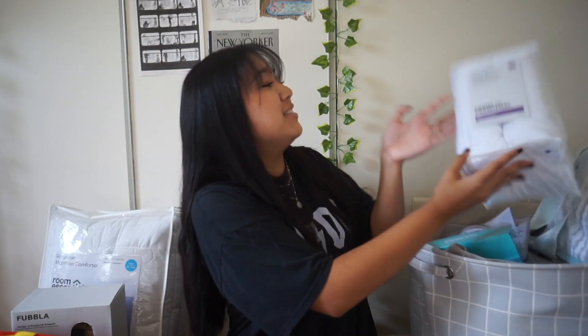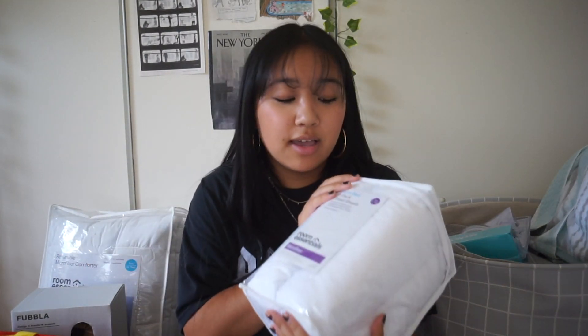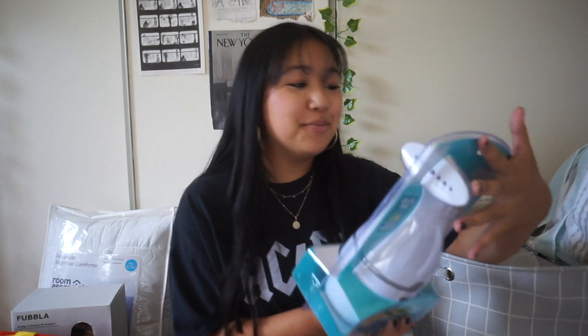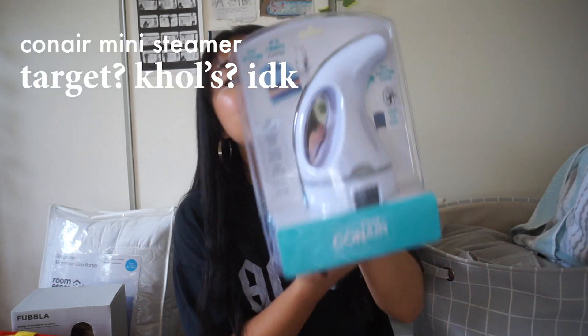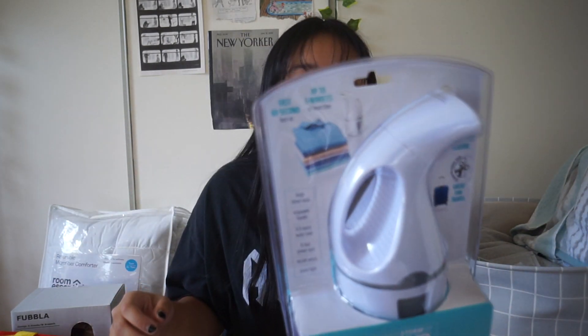First, from Target, I have a four-pack of fitted white sheets in Twin XL, because that's the size of my dorm bed. It was pretty cheap. Next, I got a mini steamer — I don't really want to bring an iron, but I don't want wrinkly clothes. I got it from Target or Kohl's, I'm not sure.